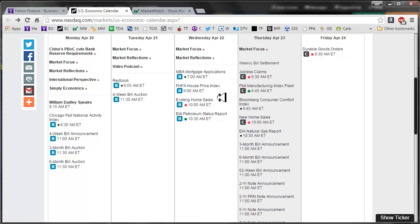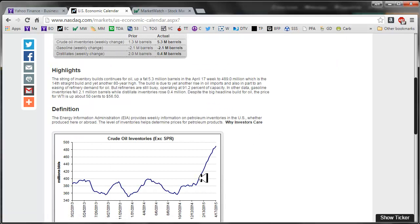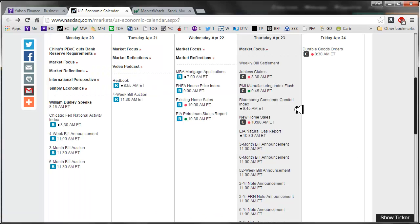Existing home sales yesterday came in a little bit better than expected. Looking at the petroleum status report, we seem to have a lot of oil inventory so I think we can weather anything that may happen overseas. For today we have jobless claims, PMI manufacturing index flash, and new home sales, which is different than existing home sales of course.